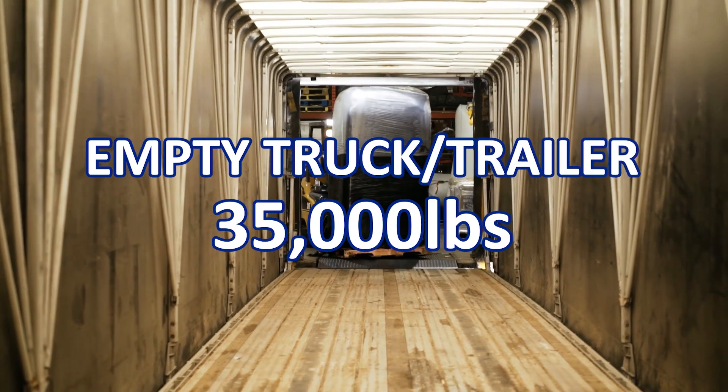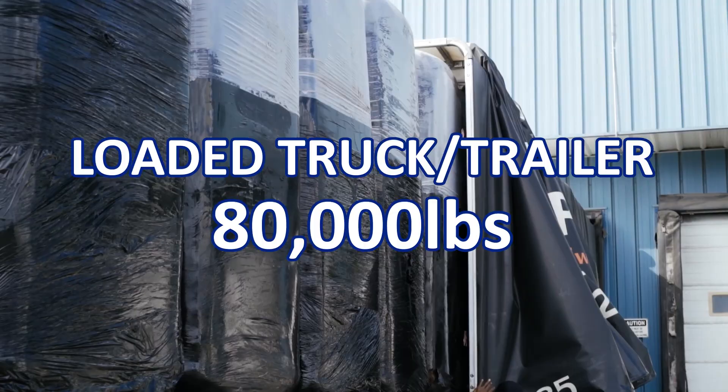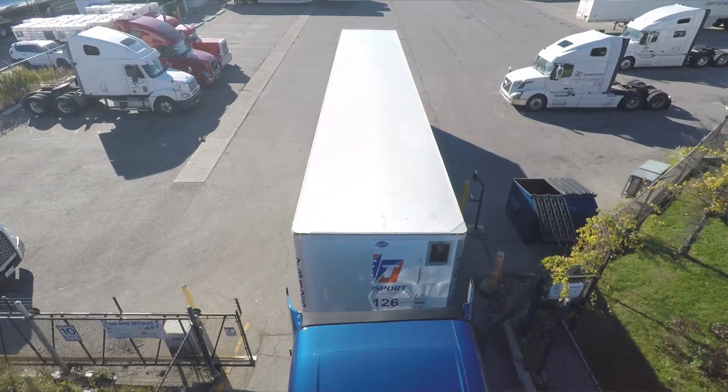Whether that's an empty truck and trailer weighing in at 35,000 pounds or a fully loaded truck weighing 80,000 pounds, these trucks can be thought of as an 18-wheeled weapon under the right, or more accurately, wrong conditions. So the stakes are much higher when a semi-truck is involved in an accident.